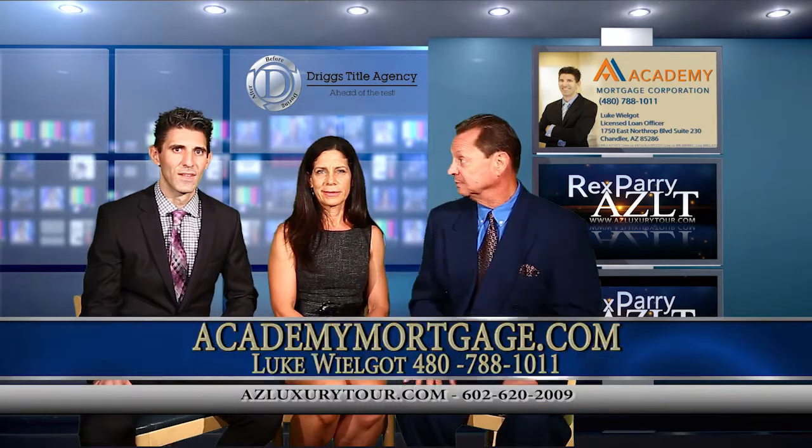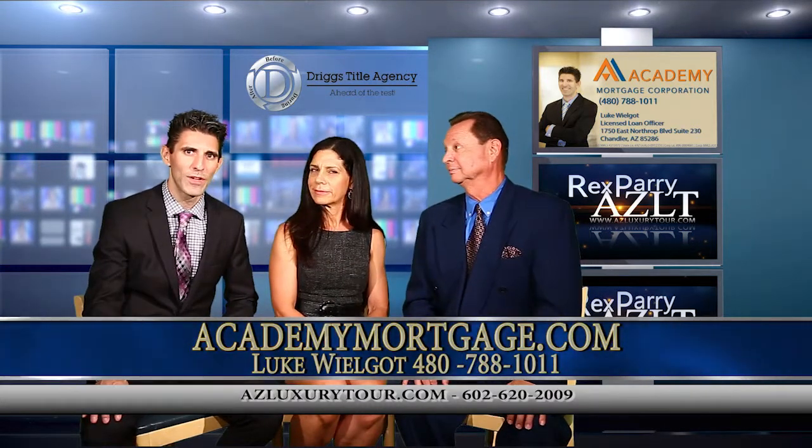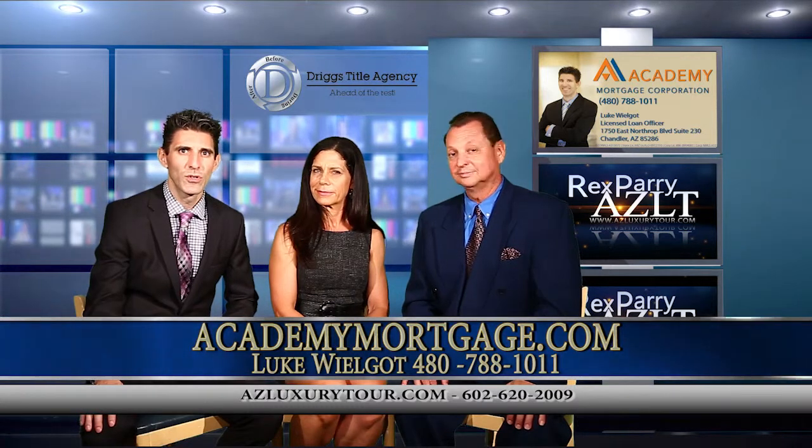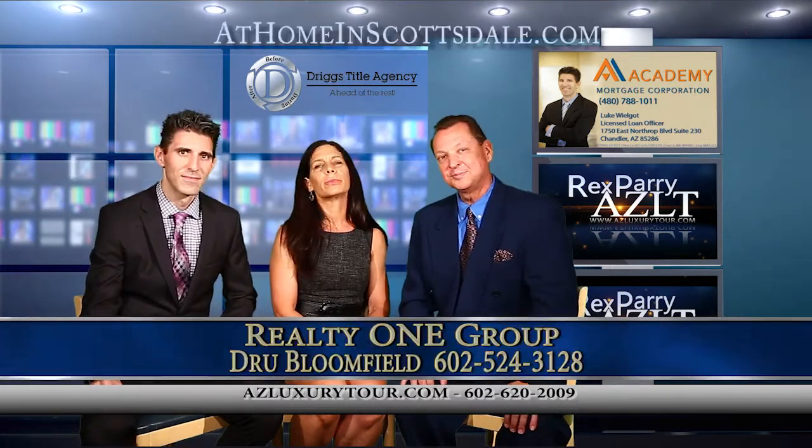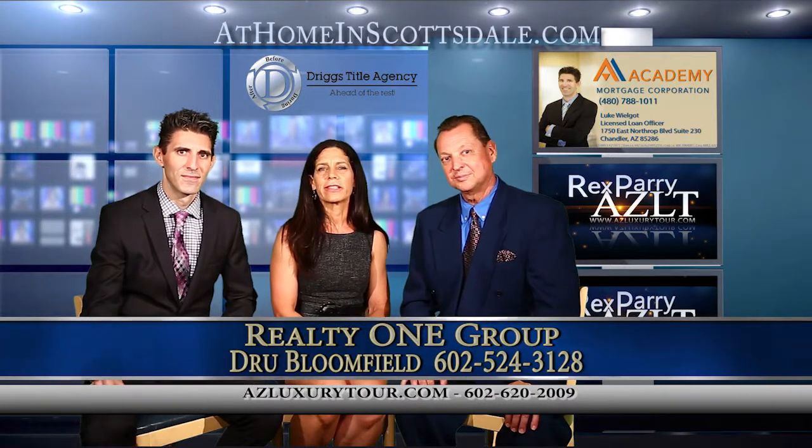My co-host is Luke Wilgot. I'm with Academy Mortgage, and we're here in Chandler, Arizona, right off Cooper and the 202 Freeway. And our next guest is Drew Bloomfield with Realty One Group here in Scottsdale, Arizona.